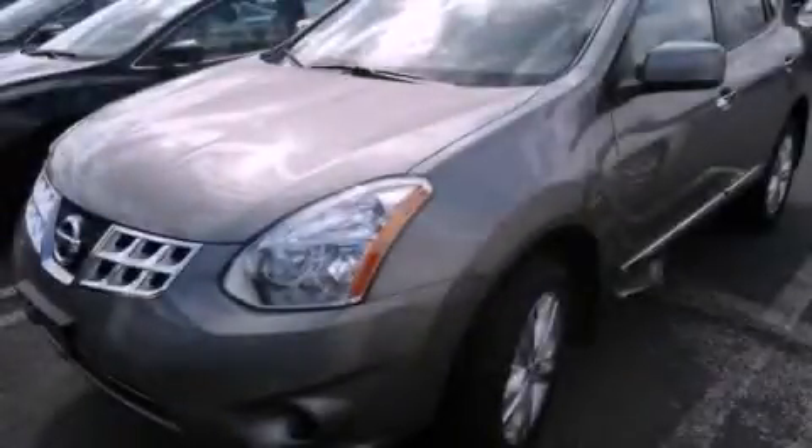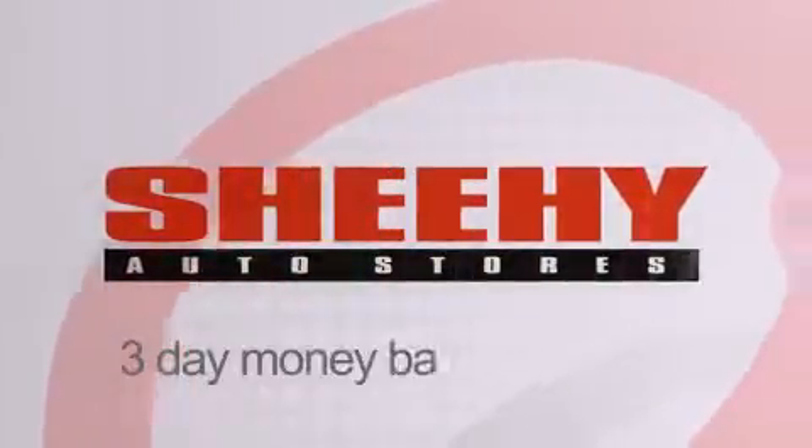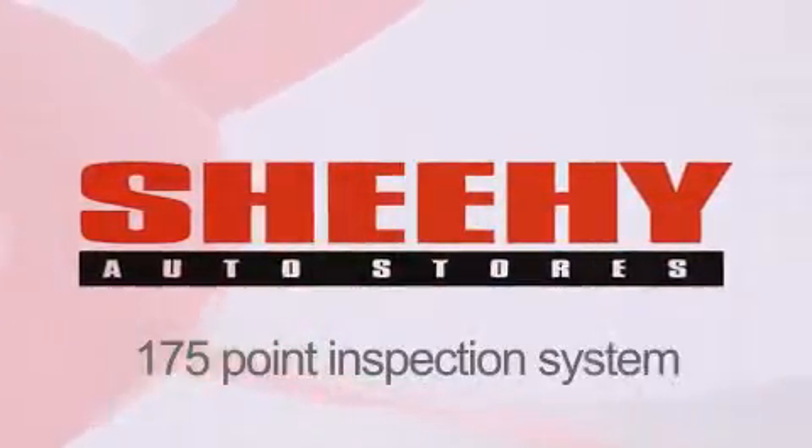Please contact us today. Every Sheehy Select used vehicle comes with a 3-day money-back guarantee, a 60-day, 2,000-mile warranty, passes a state inspection and our 175-point inspection system, and comes with a Carfax vehicle report.